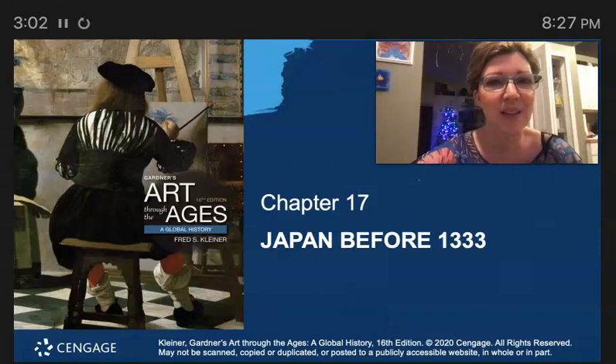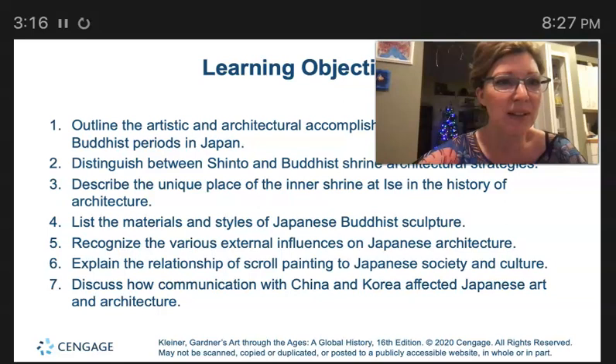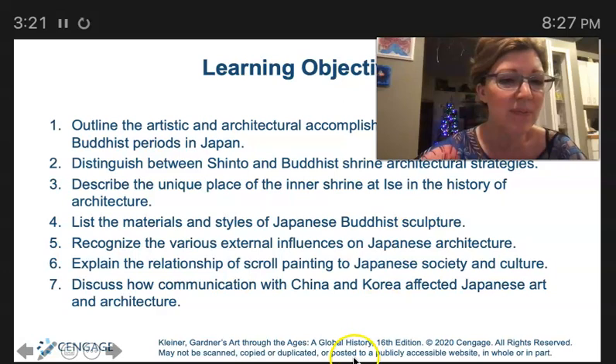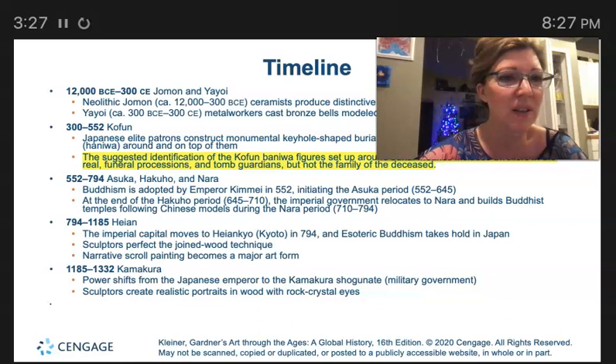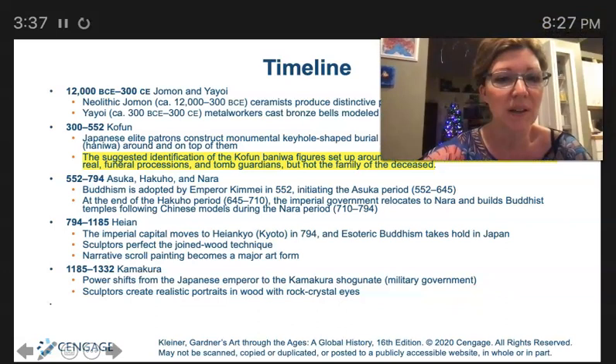Hey everybody! So here we are in Chapter 17, just flying through this material. Here we have Japan before 1333. Learning objectives — you might find something fascinating in here you'd like to talk about in your final paper. The timeline is a great summary of everything that's taken place so far, and I highlighted one of the really most important points that you might find fascinating.